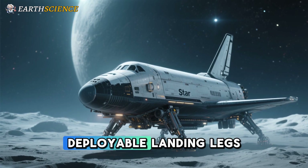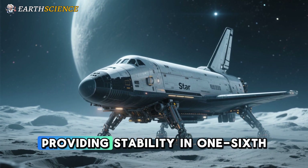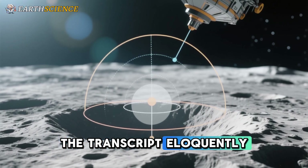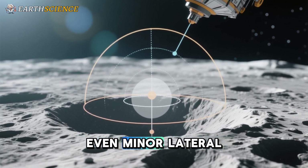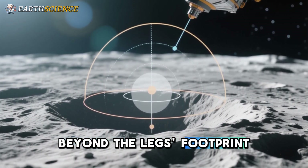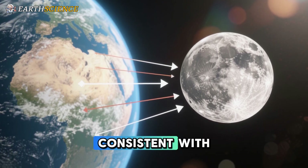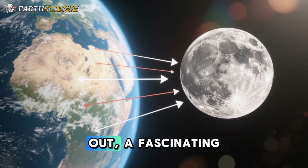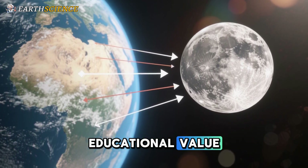On the moon, deployable landing legs replace launch towers like Mechazilla, providing stability in one-sixth gravity. Low gravity paradoxically heightens tipping risks — even minor lateral motion can shift the center of gravity beyond the leg's footprint. Yet the maximum tilt angle remains consistent with Earth due to gravitational equations canceling out, a fascinating physics insight that underscores the content's educational value.